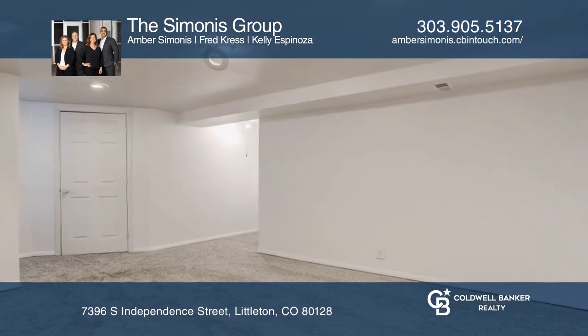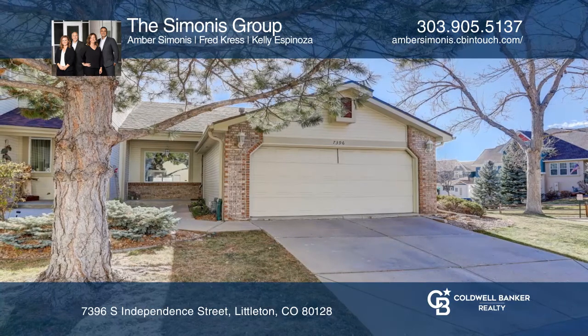Your new home is just a call away. Contact the Simonis Group for more details.